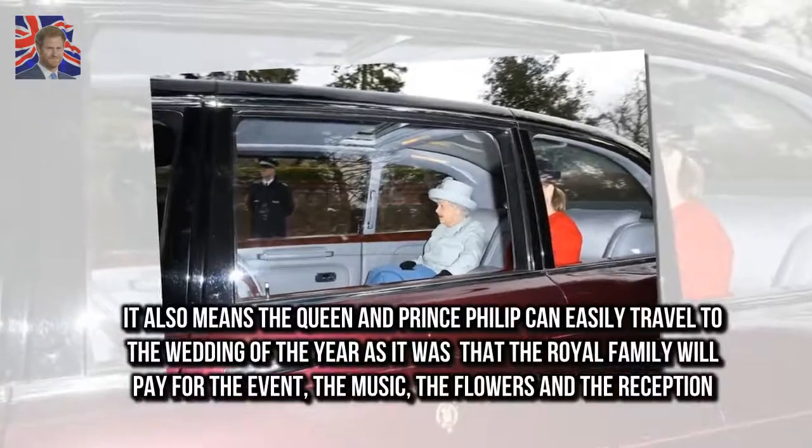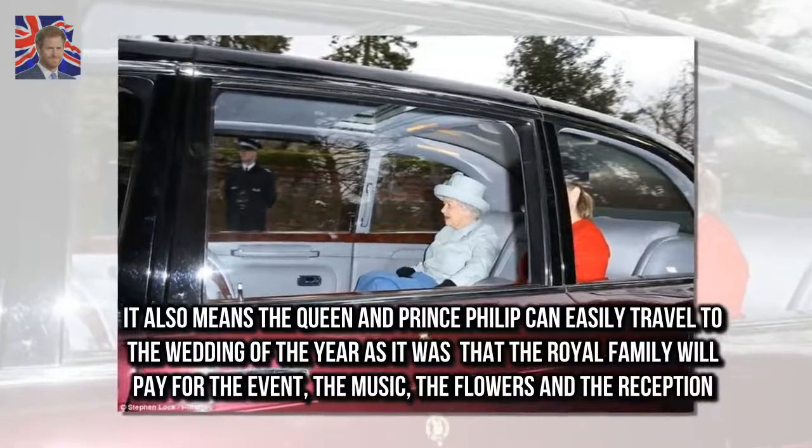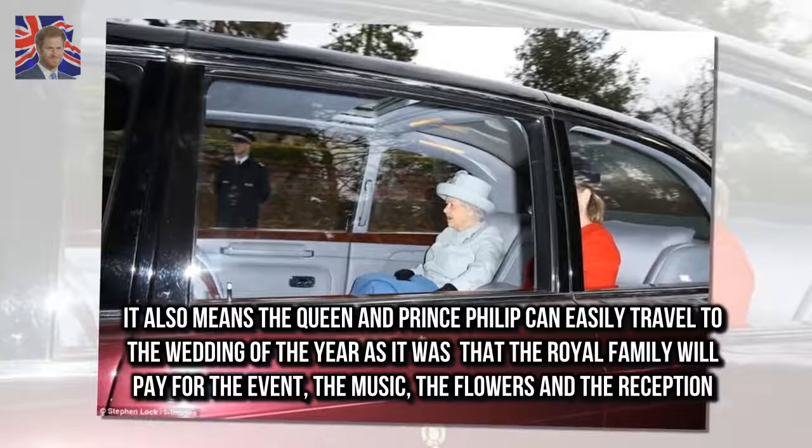It also means the Queen and Prince Philip can easily travel to the wedding of the year. The royal family will pay for the event, the music, the flowers, and the reception.